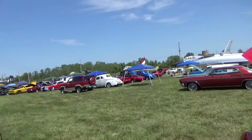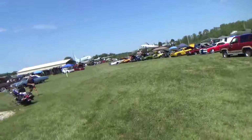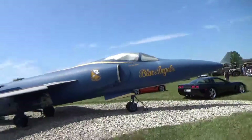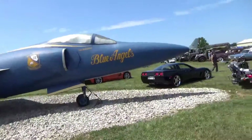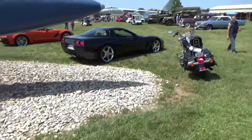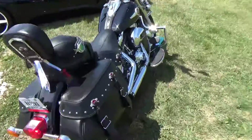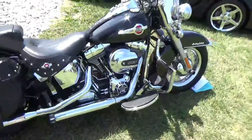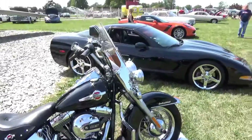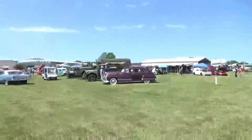Next we have vehicle 501, that's Chuck and Ann Murray with a 1980 Chevrolet. Next we have vehicle 504, that's Wayne Douglas with a 1999 Ford.